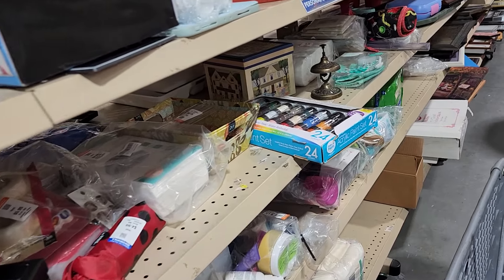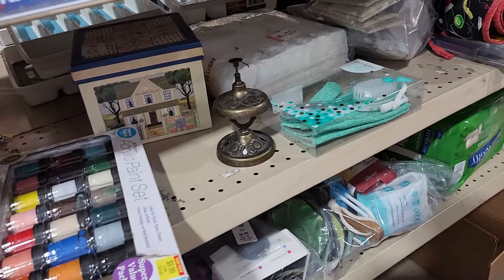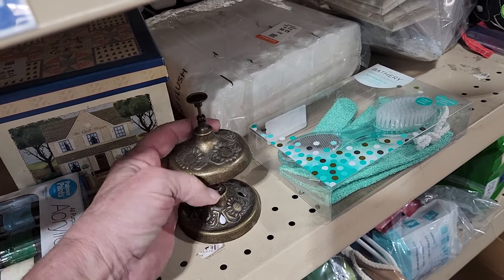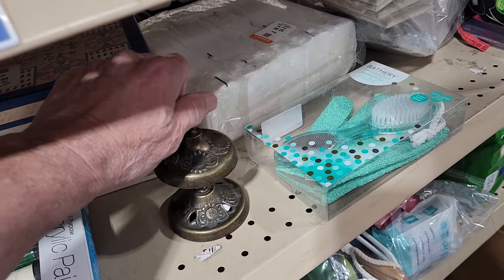When I got to the next row, I saw something that I really liked — this brass bell. They were only asking $3.99 for it. These are sometimes called shopkeeper bells, and online they go for well over $30.